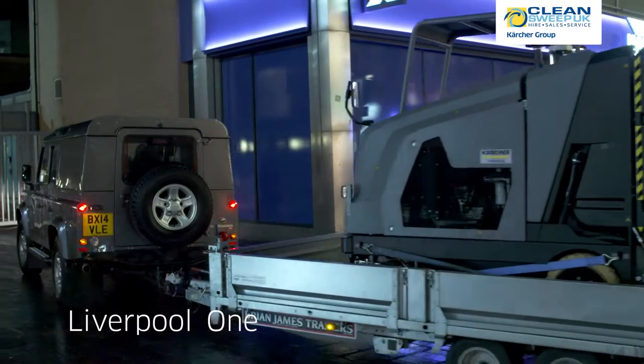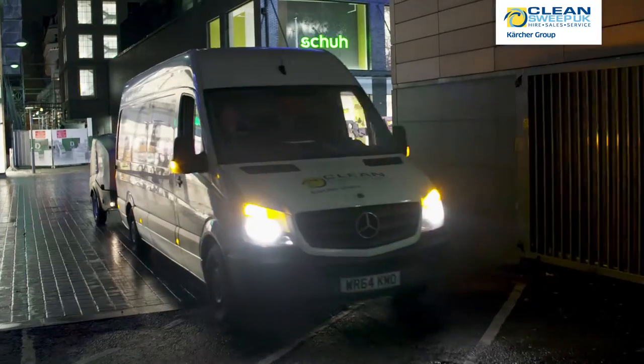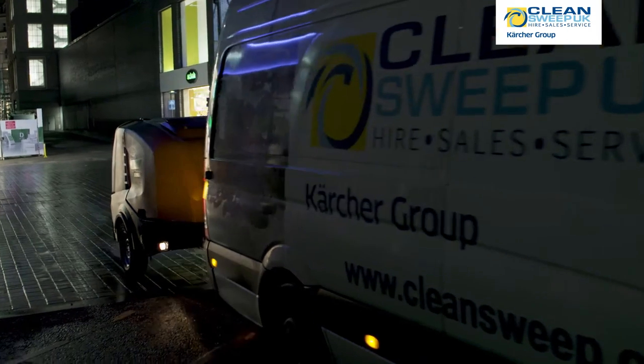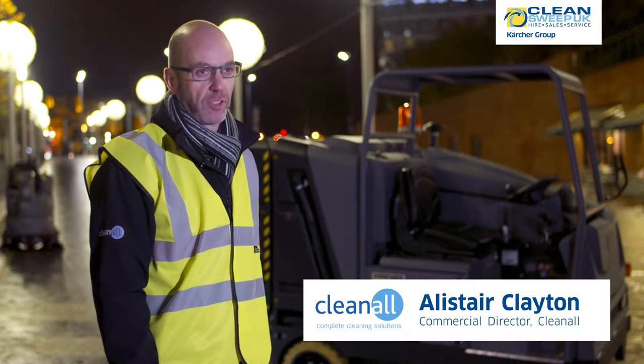Liverpool One is the fifth largest tourist destination in Europe with currently around some 28 million visitors per annum. The cleaning presents considerable challenges for the facilities team on site.